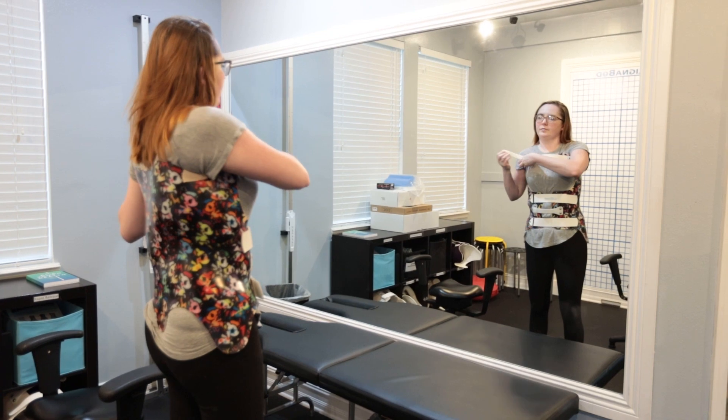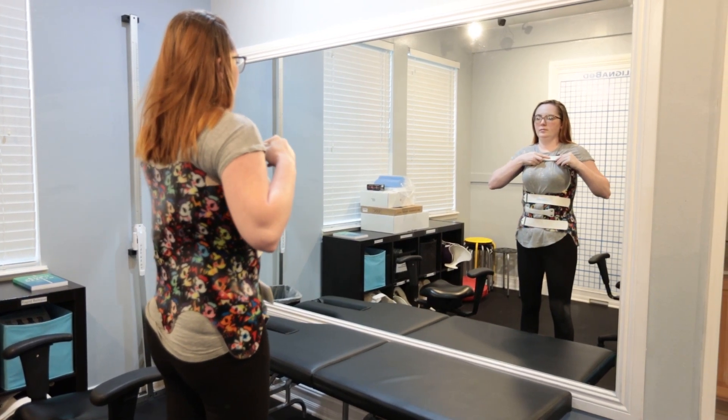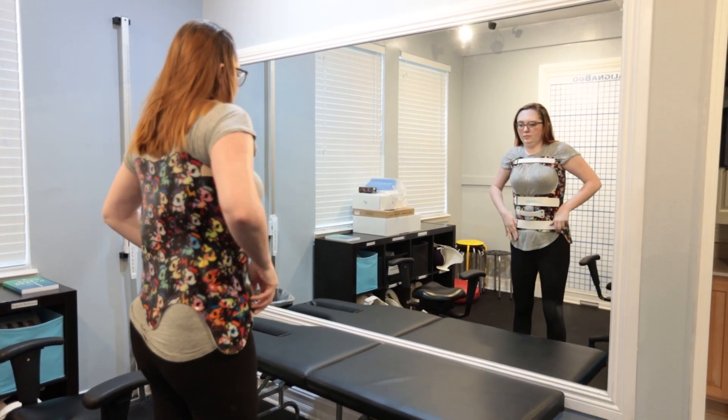The Scoli brace addresses all the shortcomings of traditional bracing. It doesn't squeeze the spine — it pushes the spine into a corrective position. Scoli braces can actually improve postural deviation and deformity, making the patient look far more symmetrical. It addresses the three-dimensional components of scoliosis — rotation, bending, and compression — and deals with any translation occurring. It uses state-of-the-art scanning.